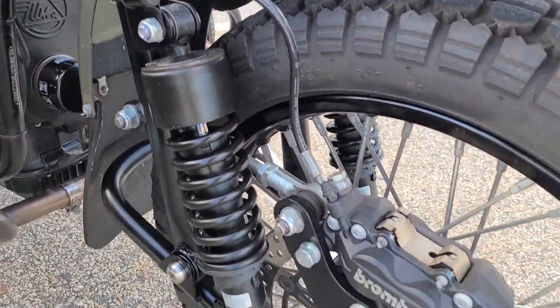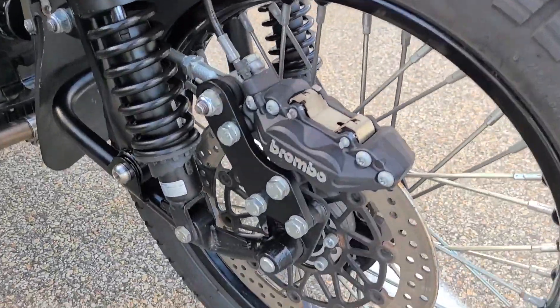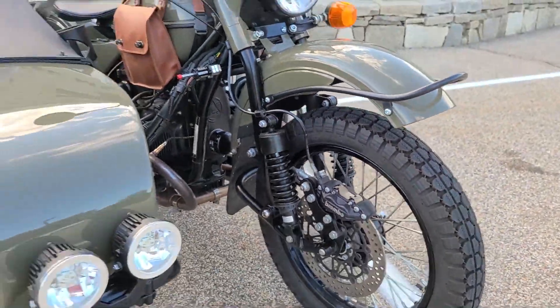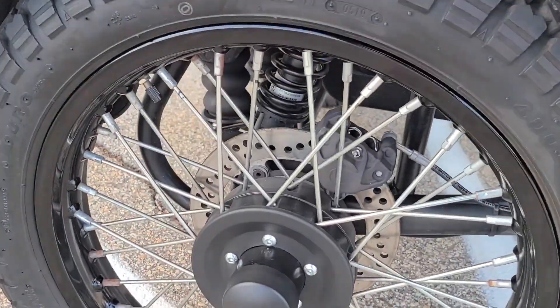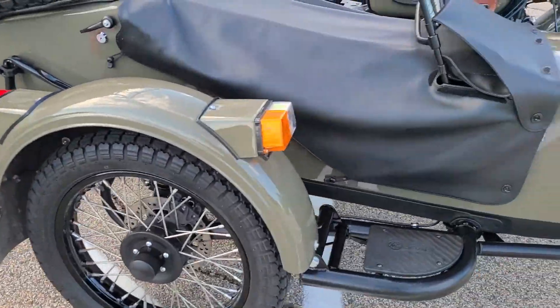You also have the twin shocks up at the front and the Brembo brake rotor and caliper. Having really powerful brakes is super crucial on a motorcycle, especially one of this size, and Ural did not skip out — they put Brembo brakes on all three points of contact, which is a really nice feature to have.